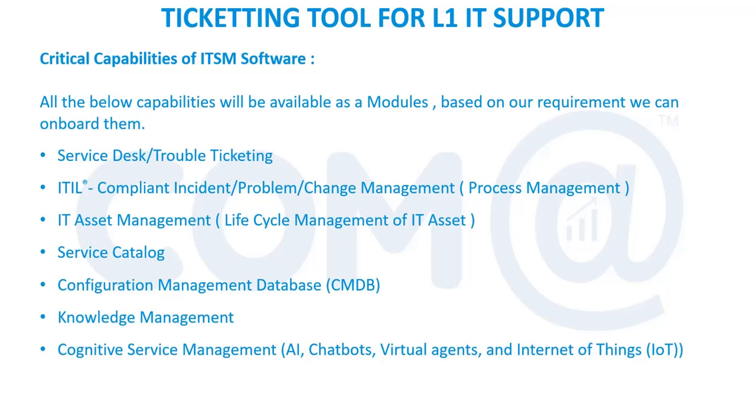The asset management module is very much required to track the lifecycle of IT assets — from the purchase of the product until it is moved to e-waste. The service catalog lists all services provided to end users. CMDB tracks network devices, components, and everything maintained. Knowledge management allows creation of knowledge documents that are updated in a separate module.